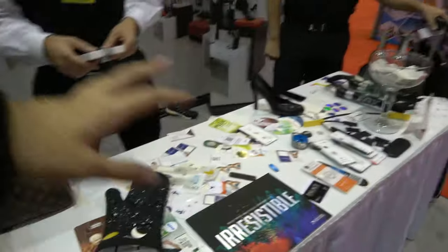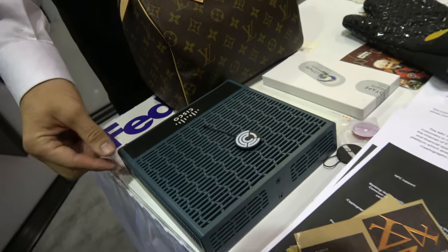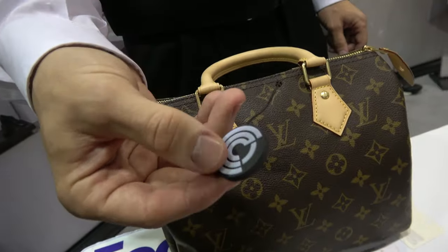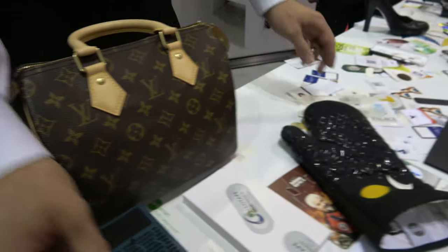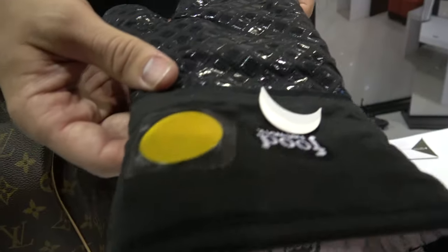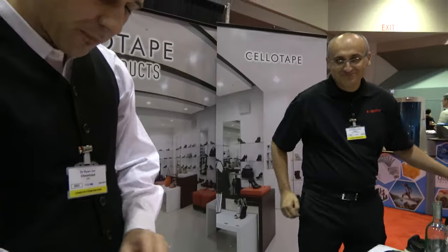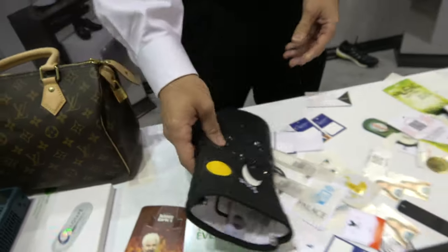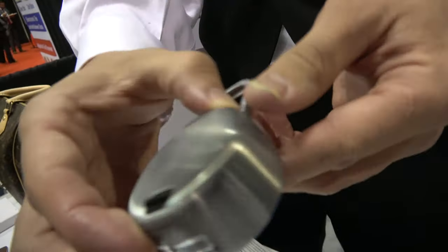There are lots of different demos here about different implementations: wine labels, seal strips on electronics to secure the case, a sneaker tag to authenticate a limited edition Nike sneaker, an oven mitt for consumer engagement to scan and learn something, and a smart lock with a secure identity registered to a blockchain.